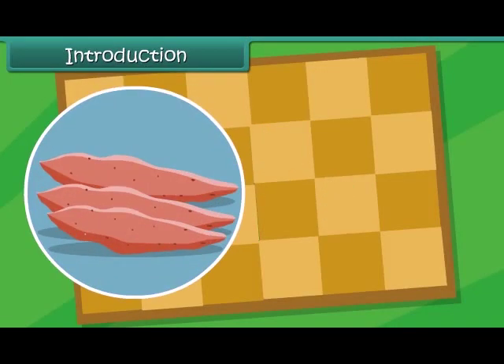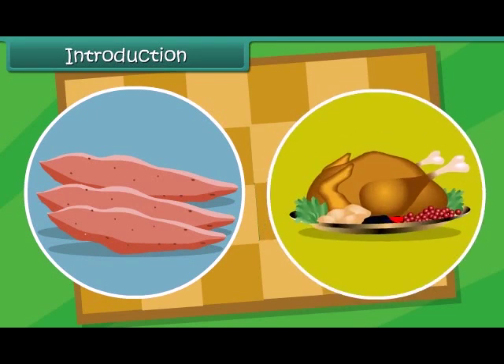Here come the sweet potatoes. And here's the Sunday meat. I guess we must be ready now to eat, eat, eat.